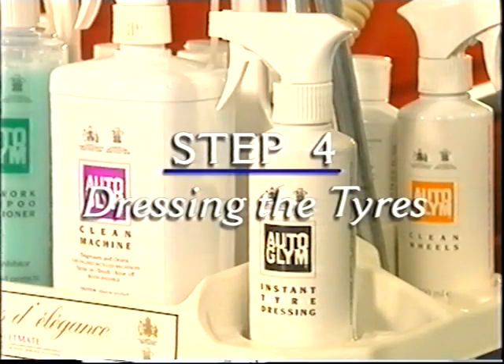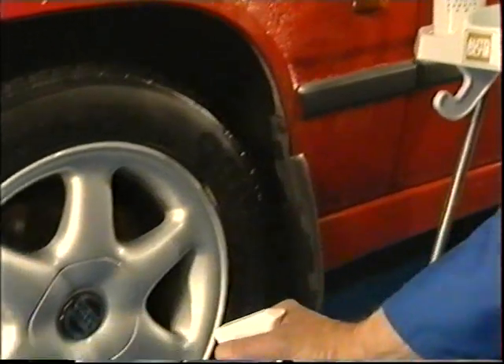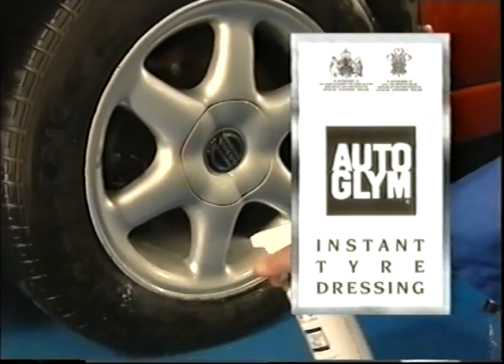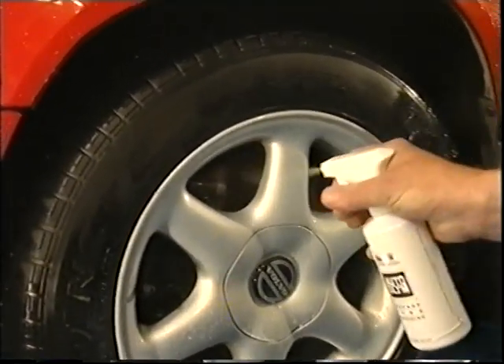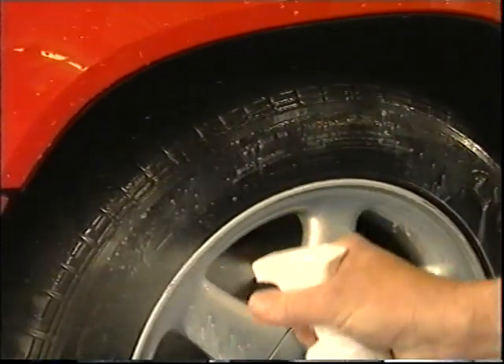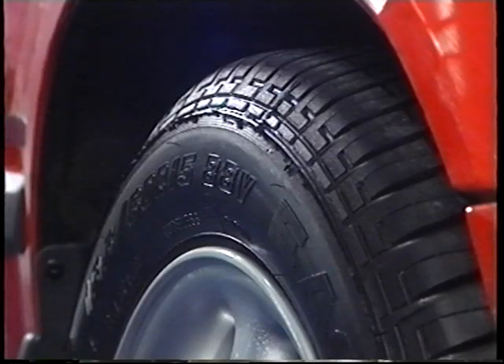Step 4: Dressing the tires. Now is the time to dress the tires, and with Autoglym Instant Tire Dressing nothing could be simpler — just spray it on whilst the tire is still wet and leave to dry. Instant Tire Dressing can be sprayed on dry tires as well. It couldn't be easier.